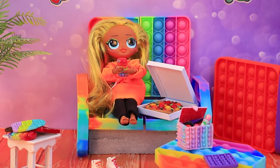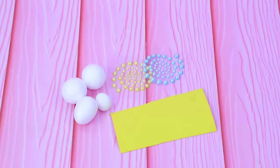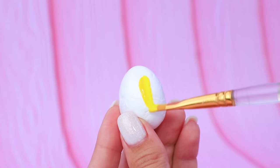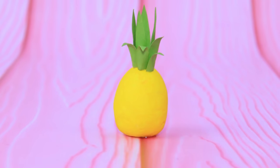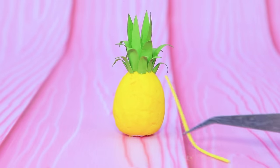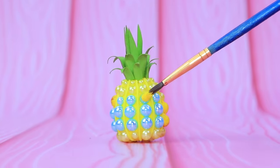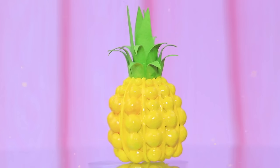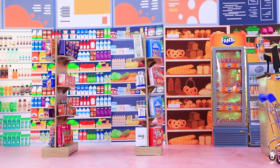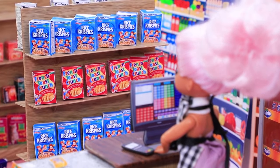This oval piece of styrofoam turns into a pineapple — there are leaves on top. Separate the fruit into parts and fill it with bubbles. Pineapple is a natural pop-it!